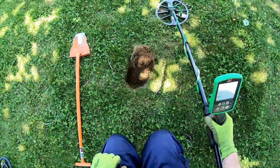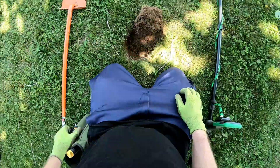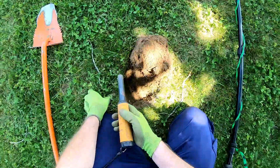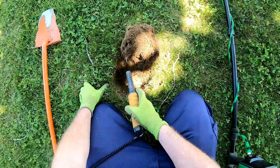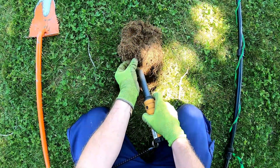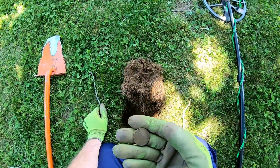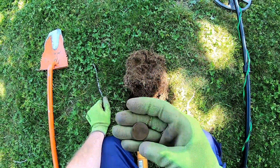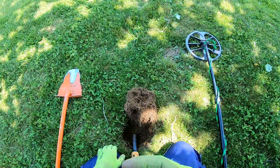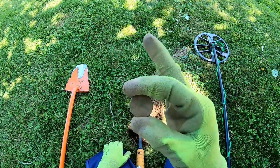All right, I'm getting a very solid 30. It almost didn't even change off a 30, but it is going to 31, 29. So I'm hoping for a quarter. And there it is — it is a quarter. It's a Massachusetts quarter, would you look at that. From 2000. Massachusetts quarter.